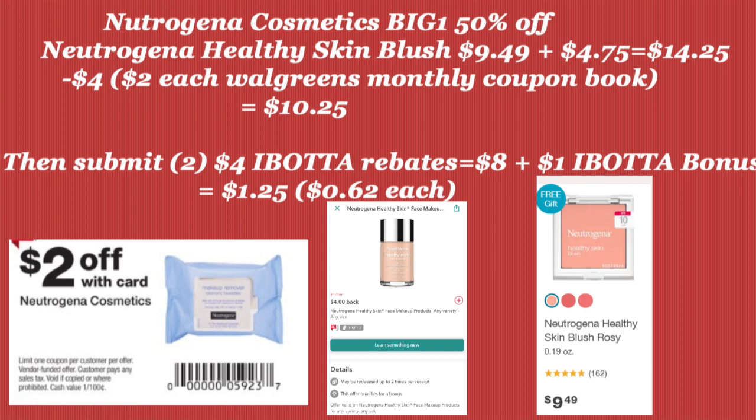There's a $2 off coupon in the Walgreens monthly book, which is going to take off $4, bringing you to $10.25. Then you can submit two $4 Ibotta rebates plus an Ibotta bonus, making these $1.25 total — about 62 cents each — which is a super phenomenal deal.